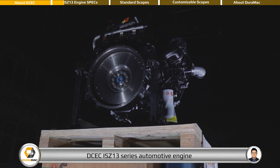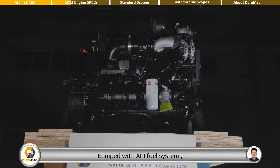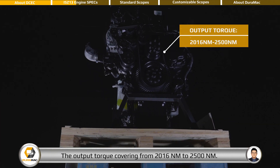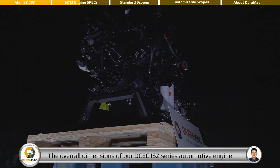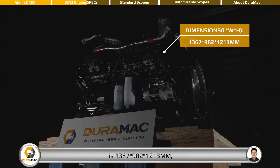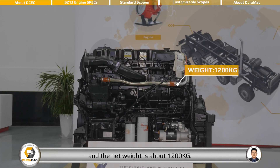DCEC ISJ-13 series automotive engine is a 6-cylinder inline engine with 13-liter displacement, equipped with XPI fuel system, with L2L intercooler system. The output torque covers from 2016 Nm to 2500 Nm. The overall dimensions are 1367 x 982 x 1213 mm, and the net weight is about 1,200 kg.